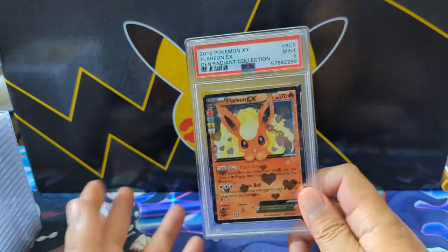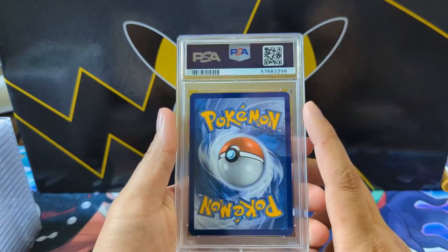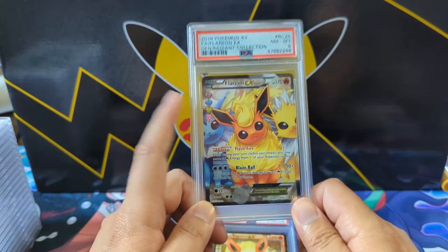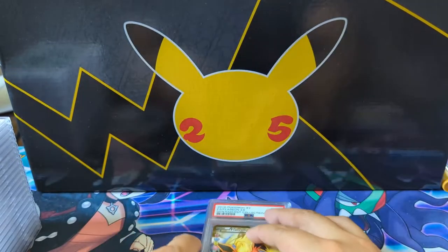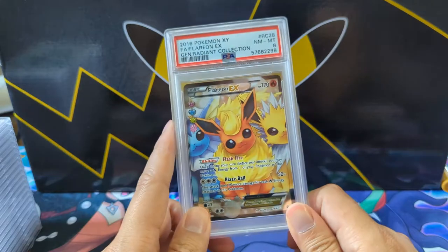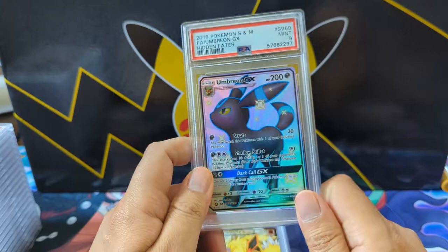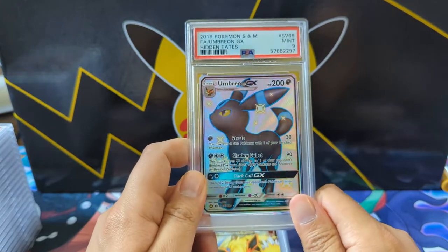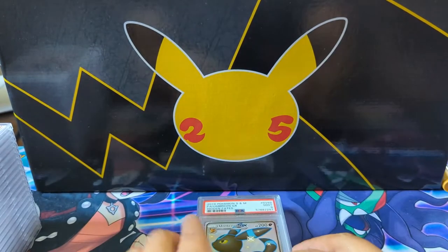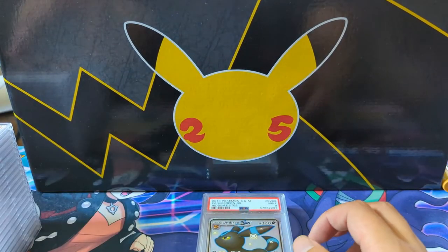I wasn't around when that set came out. I wish I had bought a lot of these sealed products — they just go for a ton. This must have been a great set to collect, probably up there with how I feel about Hidden Fates. We got another Flareon EX featuring Jolteon and Vaporeon, and the last one for Pokemon Lover is an Umbreon — I pulled this, sent it to him, and he subsequently sent it back to me to be graded. A little disappointing we didn't get a 10, but huge congrats.